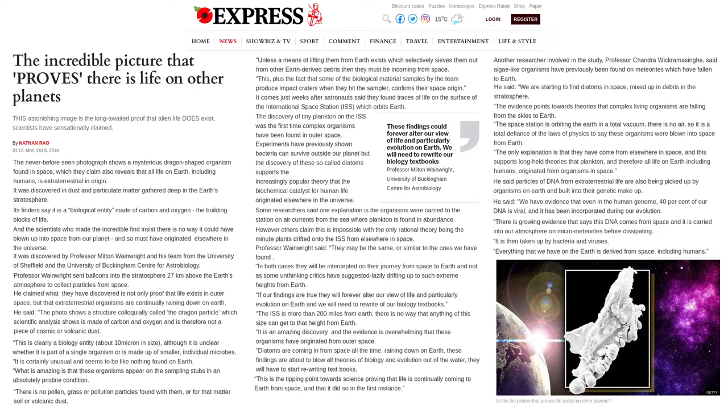This, plus the fact that some of the biological material sampled by the team produce impact craters when they hit the sampler, confirms their space origin. It comes just weeks after astronauts said they found traces of life on the surface of the International Space Station, which orbits Earth.